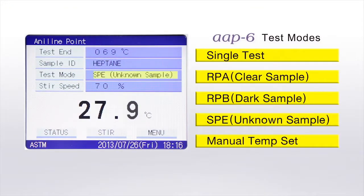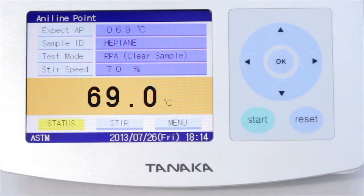RBA, for example, is suited for clear samples. RPB is for dark samples, and SPE is for unknown samples. Finally, press the start button.